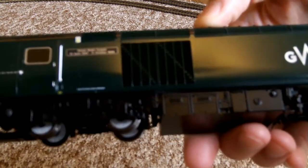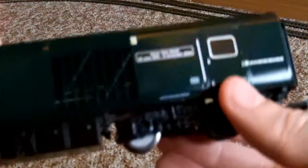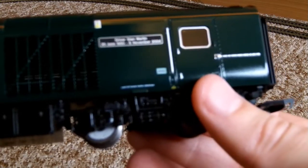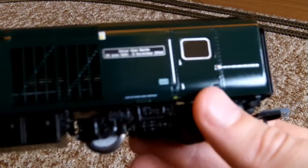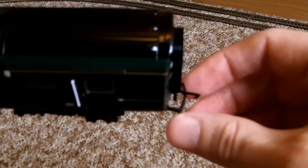15th of June 1947 and 5th of October 1999. And on this one, it says Driver Stan Martin, 25th of June 1950, 6th November 2004. And again, with the same coupling as well.